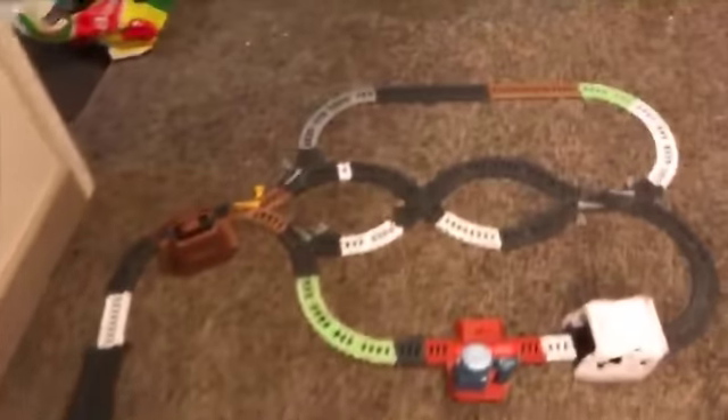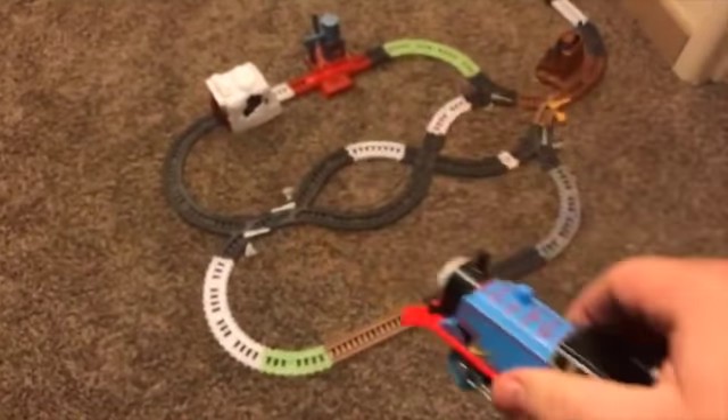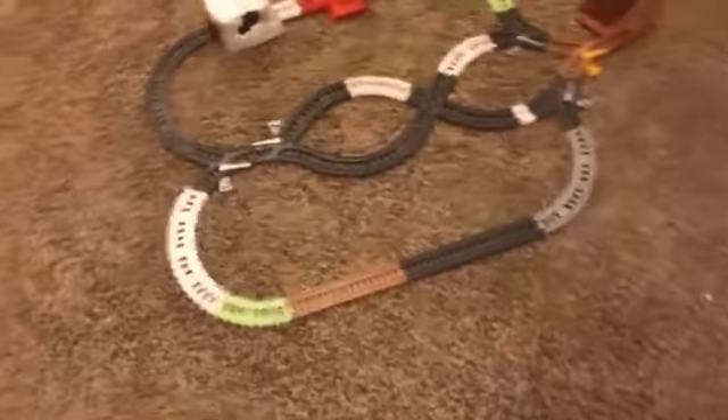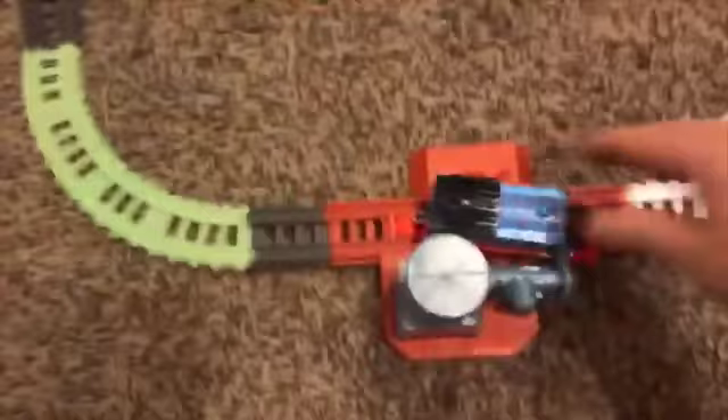So I thought me and my old friend Thomas — hi — would take this for a little spin. So here we go. We're going to set this right up here.